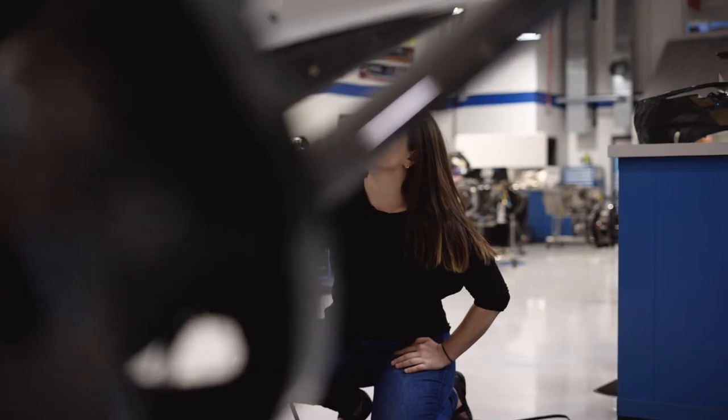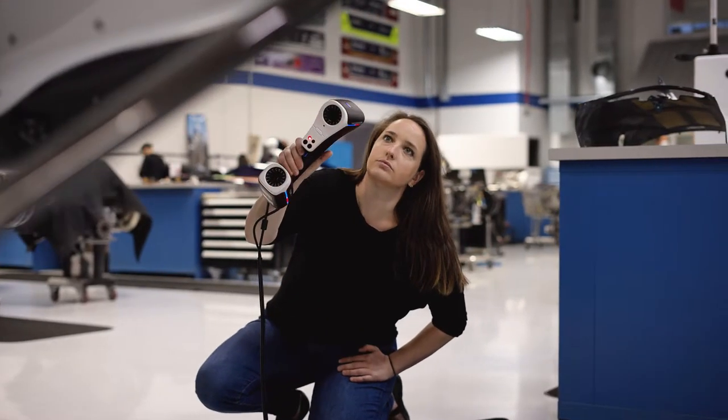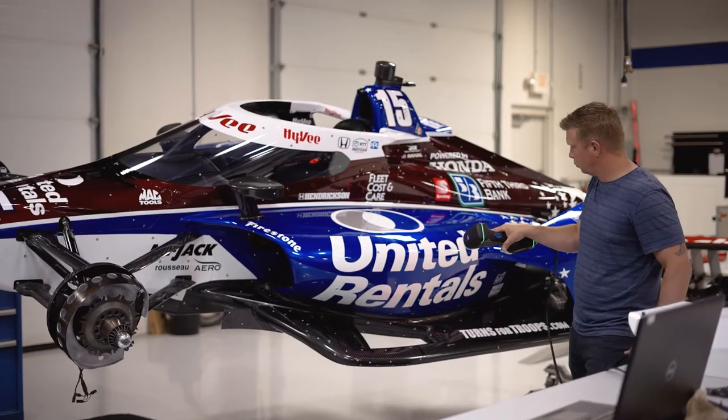As the years go by with the same car particularly, you have to find ways to make it better and better. We had to find a new way, a new technology to make the car more precise and cleaner. The cars are so finely tuned now, we need a really defined instrument, and 3D scanning is the next solution for us.